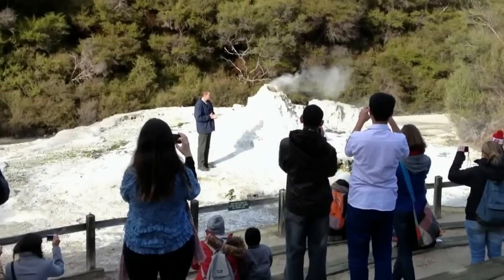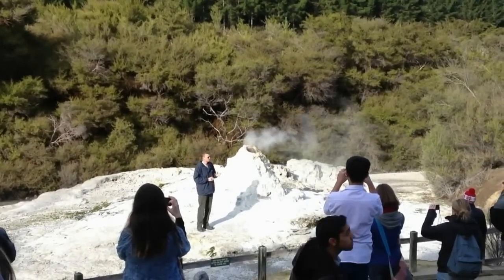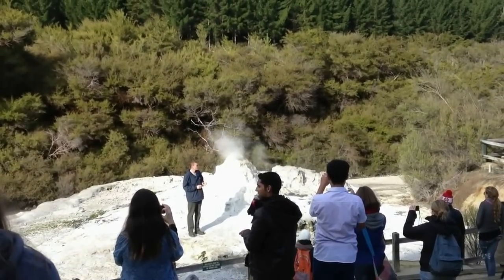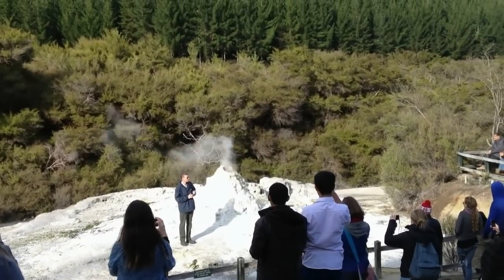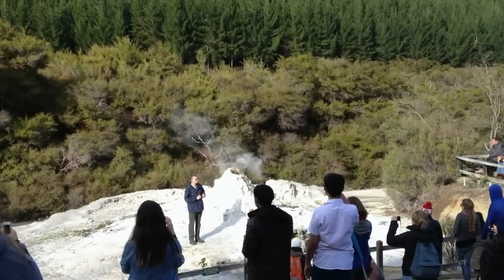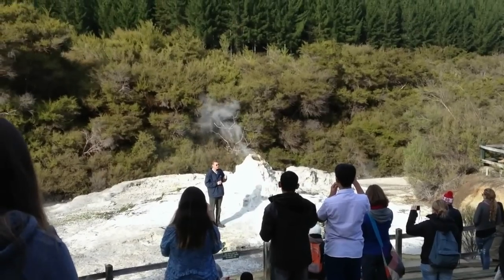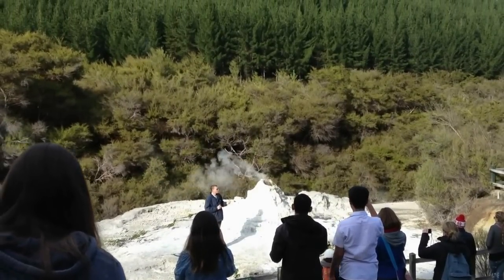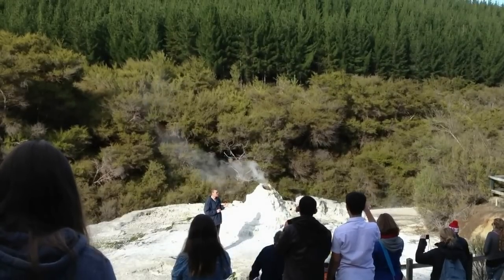What's actually happening underneath the geyser right now is there are two different chambers of water. There is a cool chamber of water, and right below that is a hot chamber of water. The two chambers are connected to each other, but the temperature of that hot water is reaching over 150 degrees Celsius. What's stopping that boiling water erupting out of the geyser is the cooler water sitting right above it. The temperature of that cooler water is around about 90 degrees Celsius.